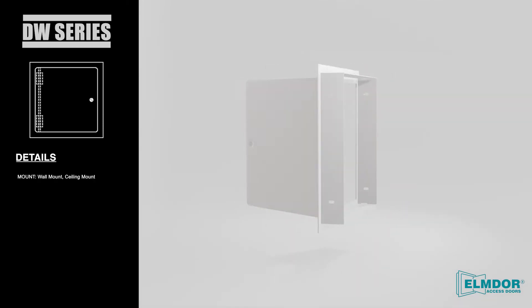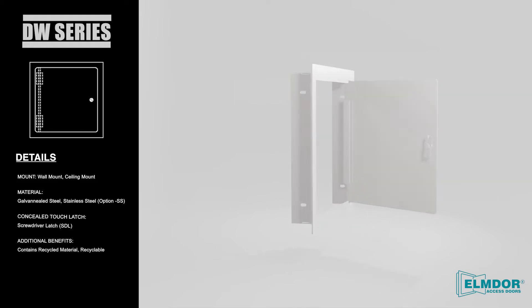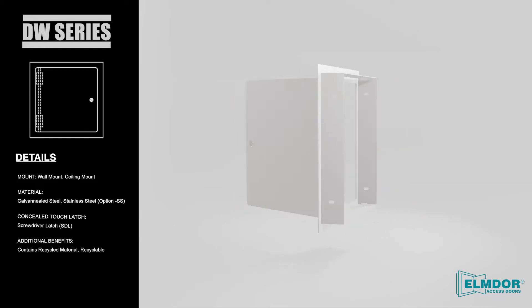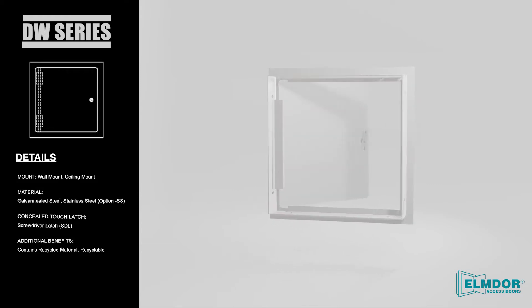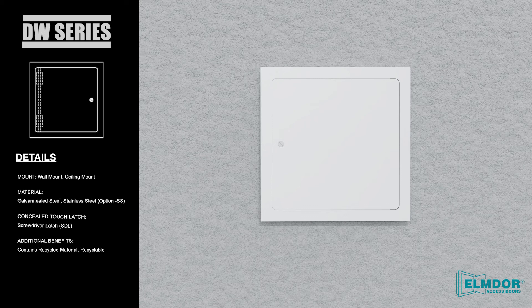Elm Door DW Series Access Doors Features: Elm Door Drywall Access Doors are classic low-profile access doors suitable for a wide range of projects. They're ideal for new installations or remodels in masonry, tile, wood, or other wall and ceiling surfaces.